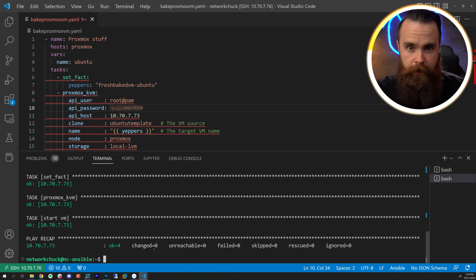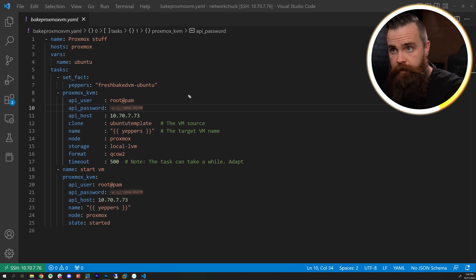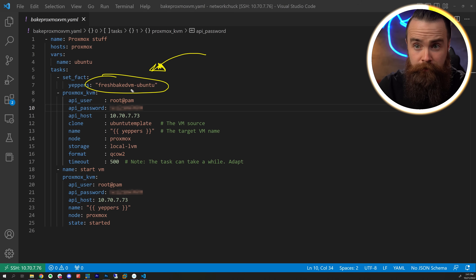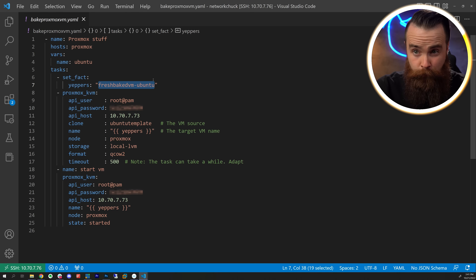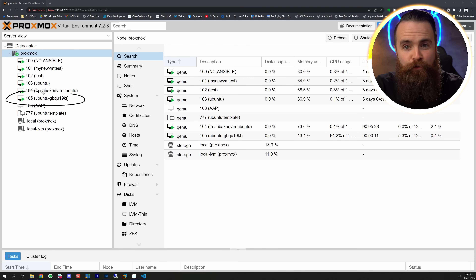That's pretty cool, but there's one little problem. You see, if I try to run that playbook again to create another lab machine, watch what happens - nothing. No new VM. The reason it's doing that is because Ansible is idempotent. Basically what it means is that when you run a playbook, whatever magic spells you have in there will make sure that state is the case. So if I want a VM named 'fresh-baked-VM-Ubuntu', it's going to make sure that guy exists. If it already exists, it won't do anything. Because I often deploy more than one lab machine, I needed this to generate a random name for me. It uses the password function to generate random characters, and now when we run it, it will create a new fresh baked VM.